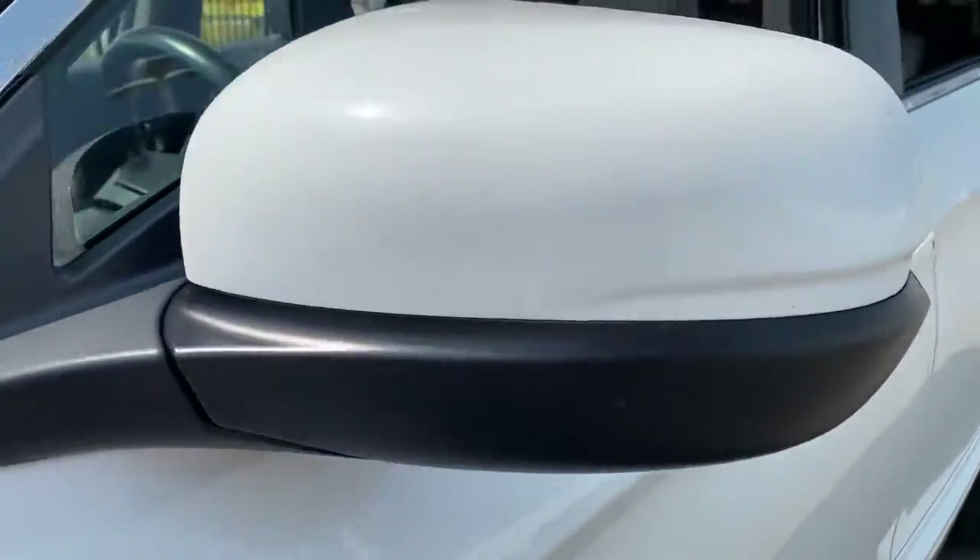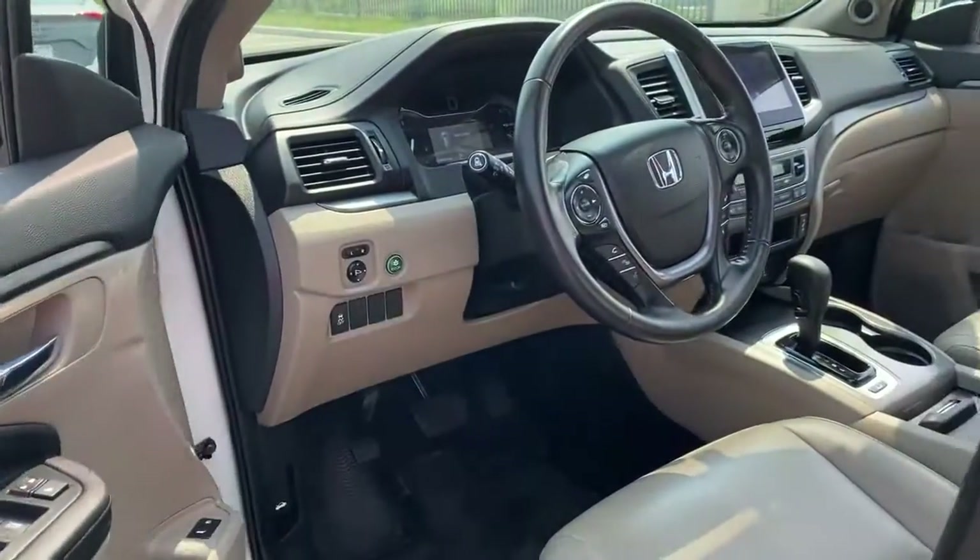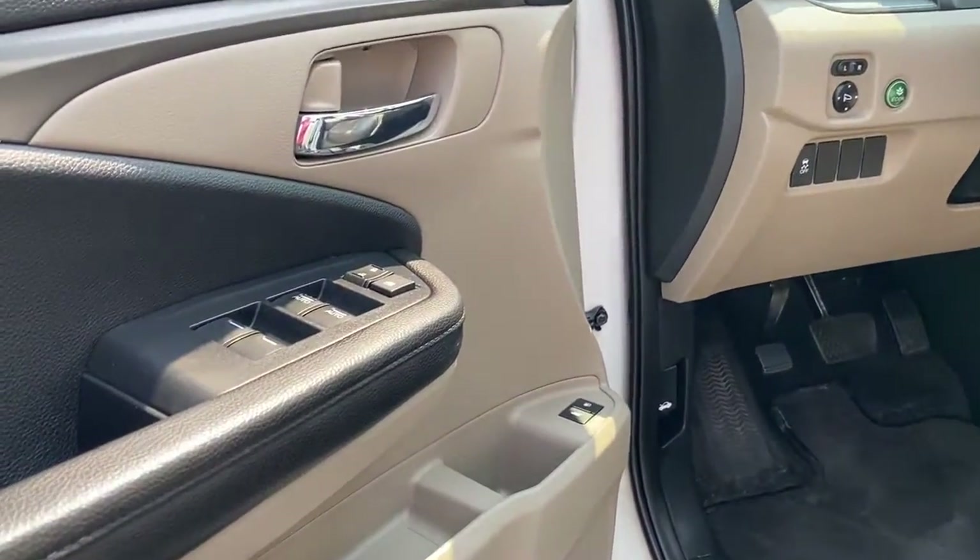With all-wheel drive and advanced safety technology, this is the family-friendly SUV you've been waiting for. The following are some of this vehicle's highlighted options.